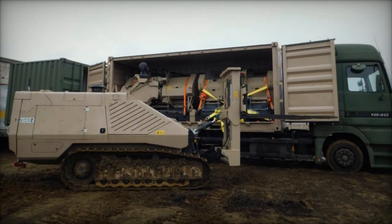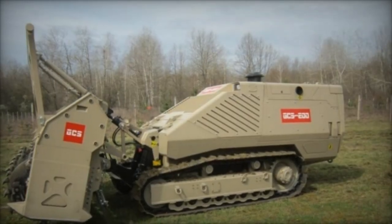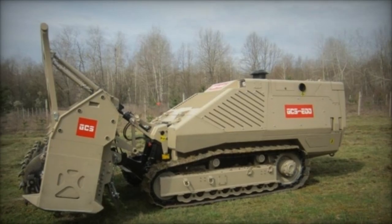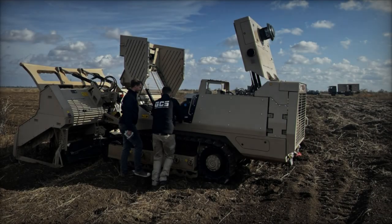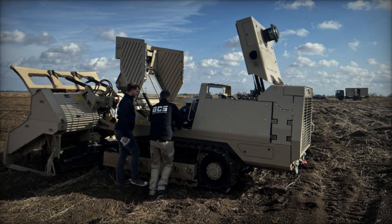Operated remotely via integrated camera systems, it enables precise and safe demining operations within a broad range of 300m to 3,500m, equipped with tiller and flail mechanisms capable of penetrating depths up to 31.50 cm and 30.50 cm respectively.